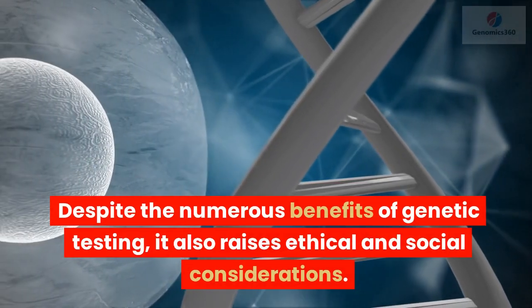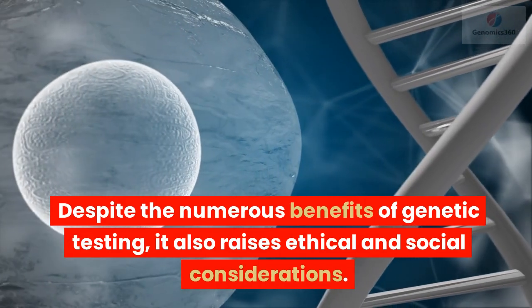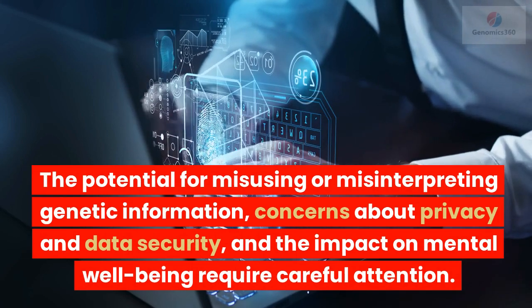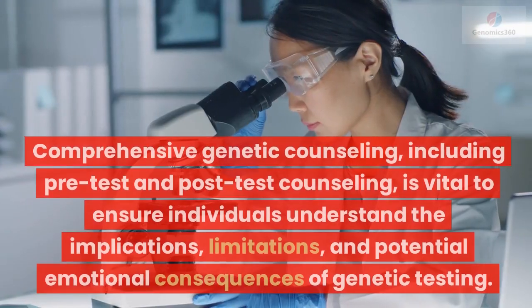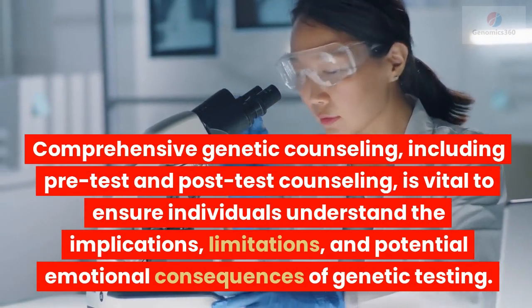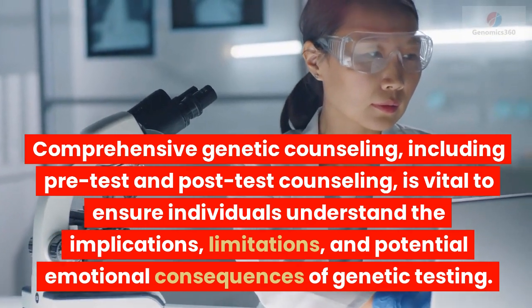Despite the numerous benefits of genetic testing, it also raises ethical and social considerations. The potential for misusing or misinterpreting genetic information, concerns about privacy and data security, and the impact on mental well-being require careful attention. Comprehensive genetic counseling, including pre-test and post-test counseling, is vital to ensure individuals understand the implications, limitations, and potential emotional consequences of genetic testing.